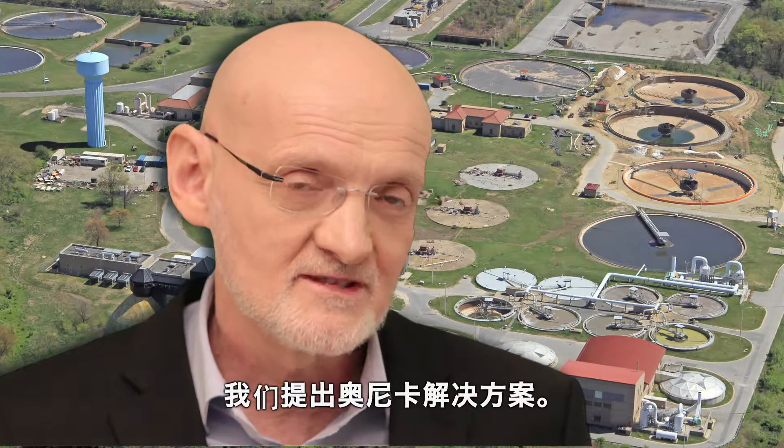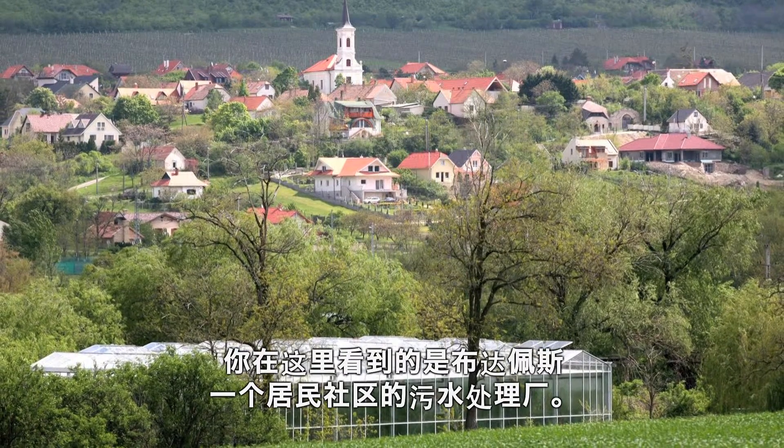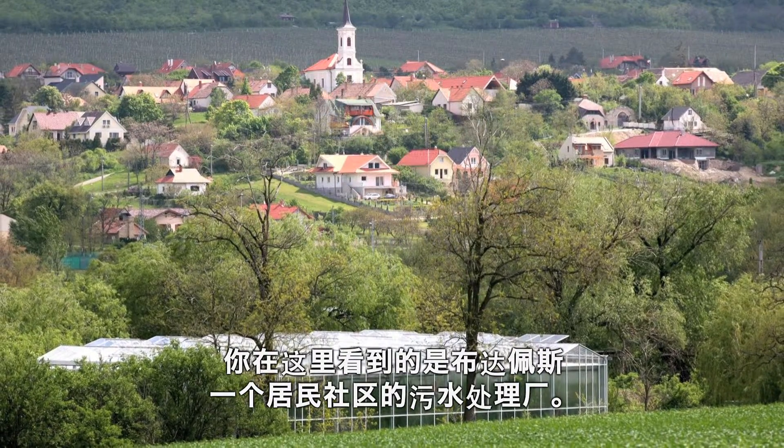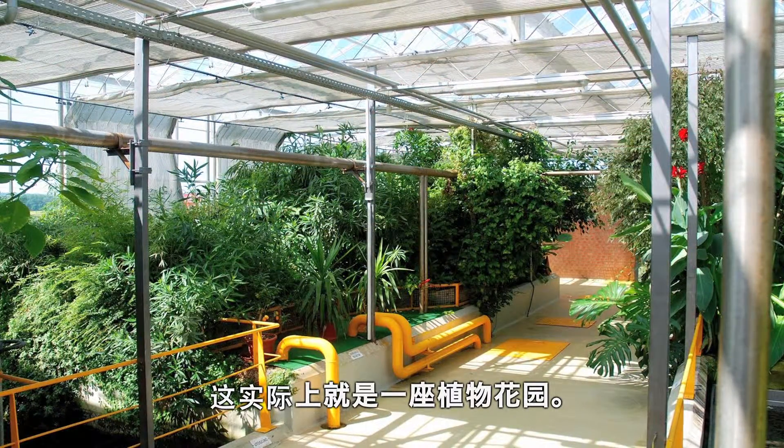And here comes the organic solution. What you see here is a wastewater treatment plant of a community outside Budapest. This is in fact a botanical garden.